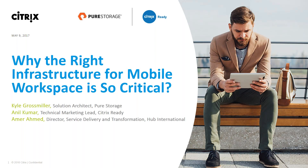Today, we'll be talking to our Citrix Ready partner, Pure Storage, and one of our joint customers, Hub International, to see why the right infrastructure for mobile workspace is so critical. I'm Anil Kumar, your host today, and I'm part of the Citrix Ready technical marketing team, leading the network ecosystem. I have about eight years of experience in total, and have been with Citrix for the past couple of years. Prior to Citrix, I was in Citrix administration, working for Fujitsu and HP, where I had the opportunity to manage some medium and large-scale Citrix infrastructures.